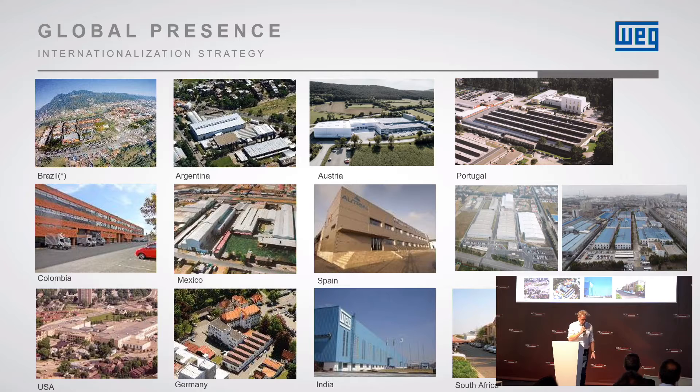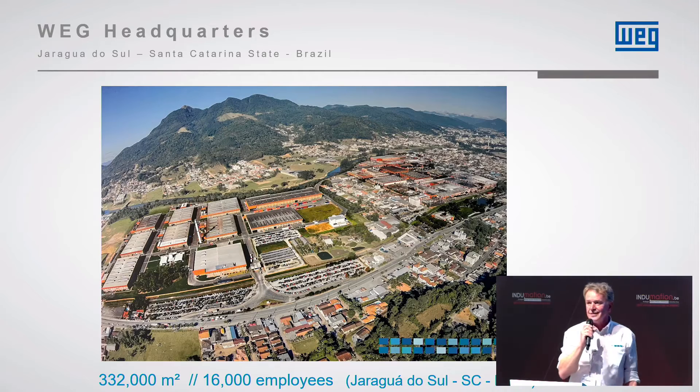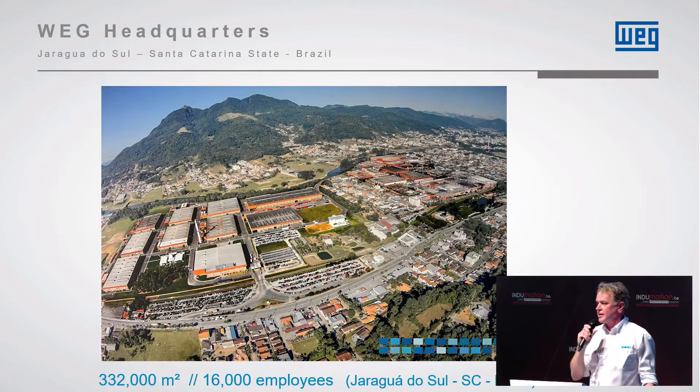Pictures of the factories worldwide. Spain in the middle — the one with the panels — because Portugal is very important for us as it keeps delivery times very short. But please remember most products come from this gigantic factory in Jaraguá do Sul, south of Brazil. Only in this plant alone work 16,000 employees.